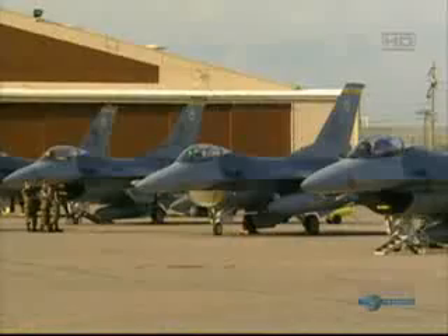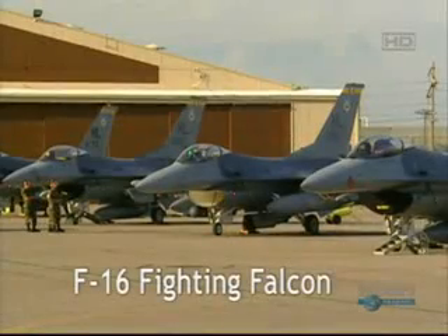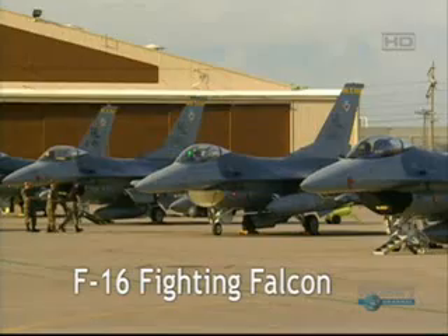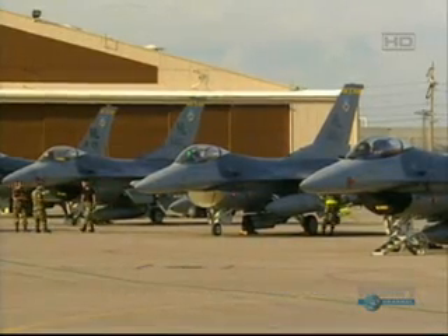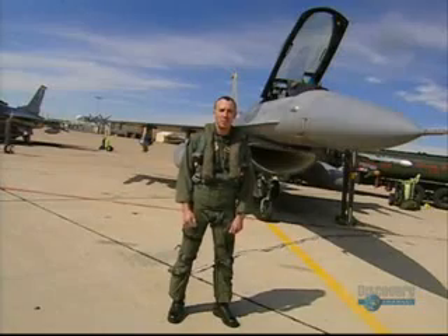The F-16s of 4th Fighter Squadron at Hill Air Force Base near Salt Lake City, Utah, are on standby, ready to deploy to a war zone at a moment's notice. I'm Major Tom Hagen, F-16 pilot with the 4th Fighter Squadron. Major Hagen has been an F-16 pilot for 10 years.